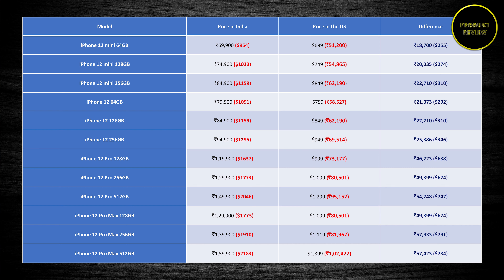This is the pricing model of all iPhone 12 series phones with different storage capacities. The second column features the pricing in India in both rupees and dollars, the third column features the pricing in the US along with its rupee equivalent, and the last column shows the extra duty and taxes you pay if you buy these phones in India. Looking at the last two phones — the iPhone 12 Pro Max 256 and 512 GB versions — you could buy one of these in the US and also buy a OnePlus 8 Pro for the same price as one of these costs in India.